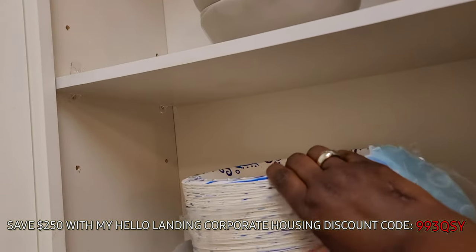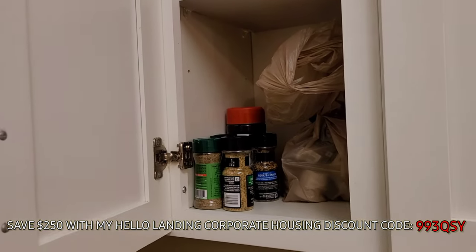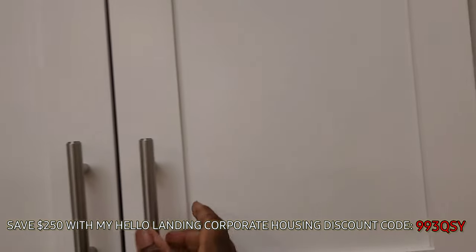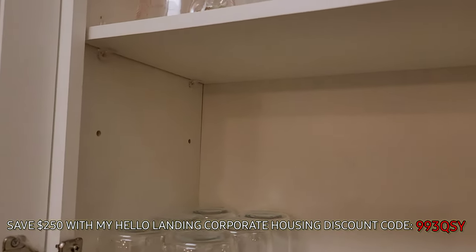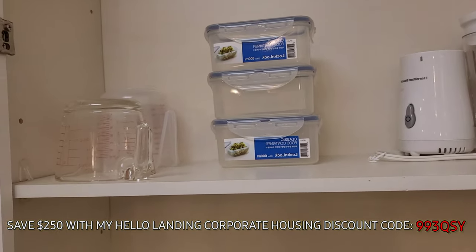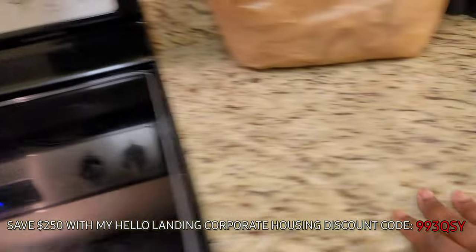The only reason I got paper plates right now is because I just haven't had time to wash everything. I'm not going to eat off anything without washing it myself with a little bleach water. But these are some seasonings that I bought. Here are some of the glasses — they give you wine glasses too. And I love the marble countertops, as you guys can see.